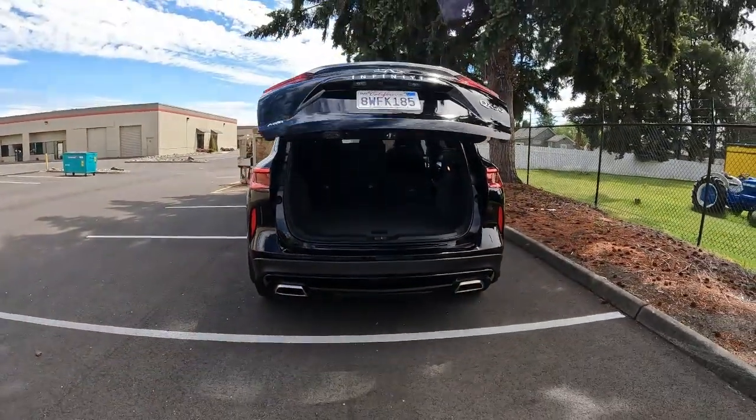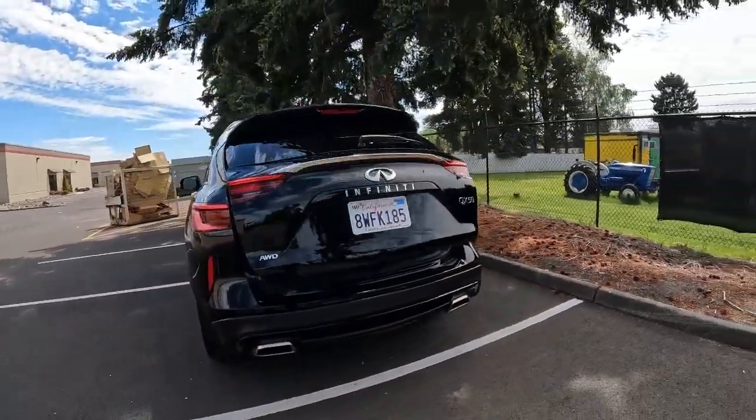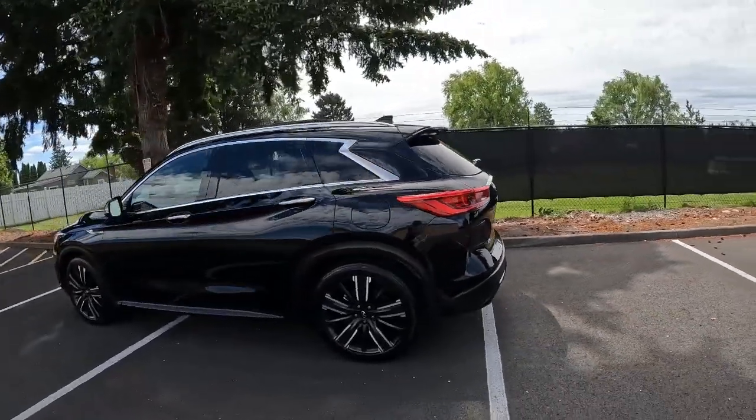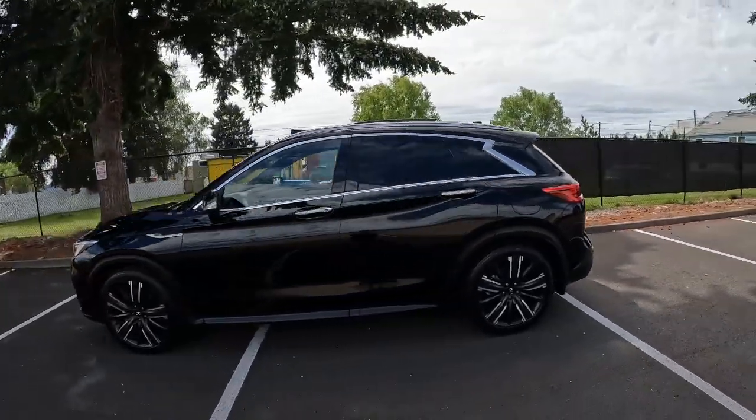Nice styling on the rear — we have these trapezoidal exhaust outlets. It's a beautiful luxury crossover. Thanks so much for taking the time today to watch this video. Hopefully see you soon, and have a wonderful day.